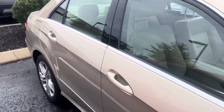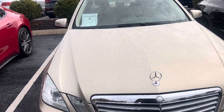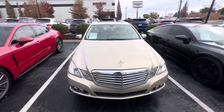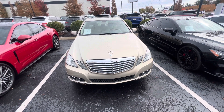Extremely clean car. Once again, thank you for your inquiry on this 2011 Mercedes-Benz E350 that I have here in my inventory. Miguel Patterson, 615-490-2807. Thank you.